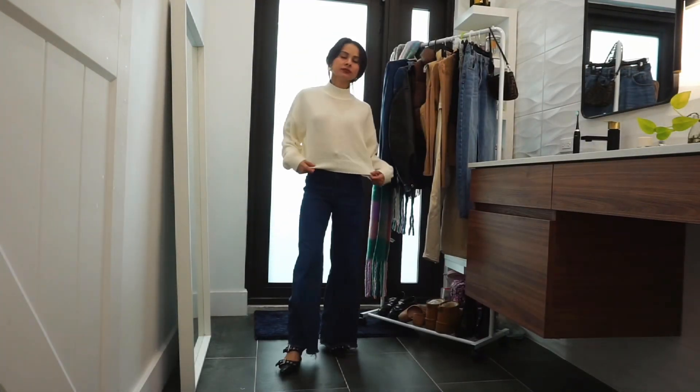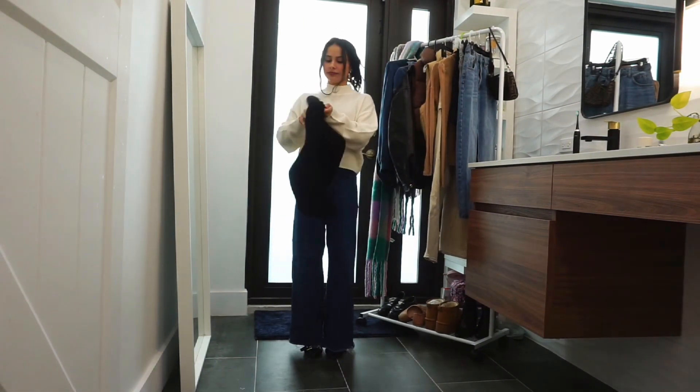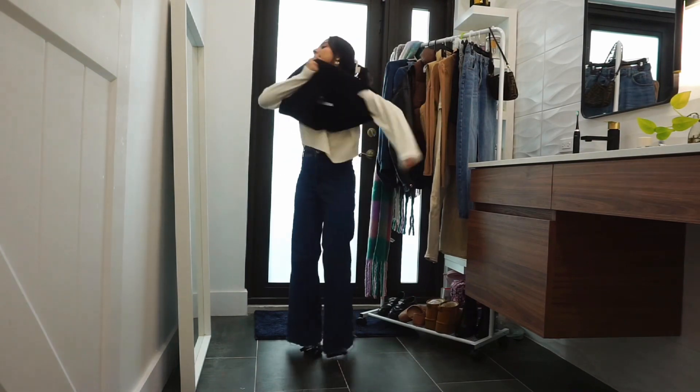Outfit 3 reminds me of a nice everyday work outfit. I am wearing a high neck top, flare jeans, and kitten heels. My hair is up to show off the neckline of my top.